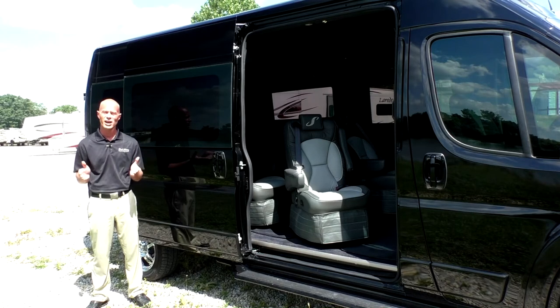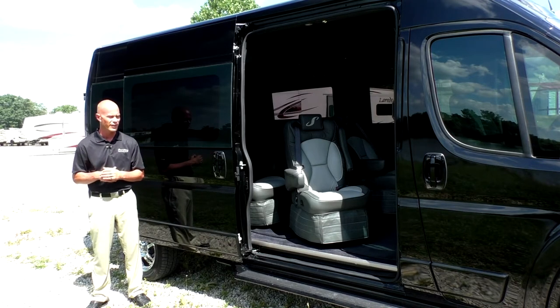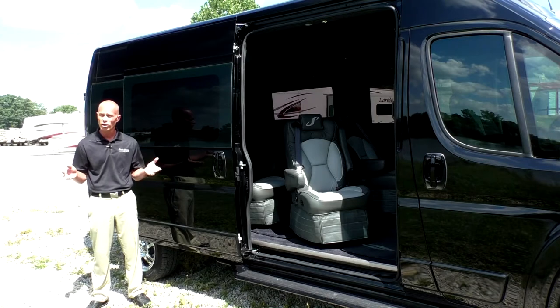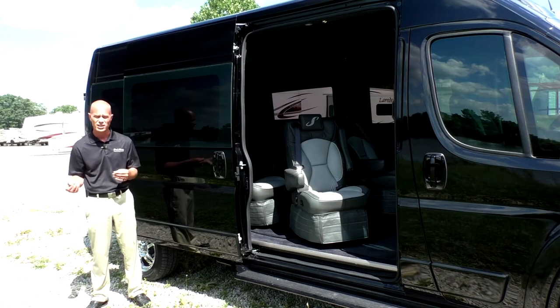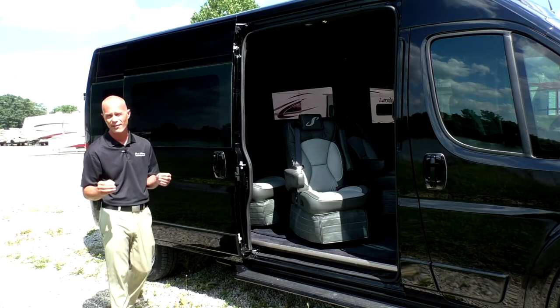Moving along to the passenger side of this conversion van, I want to demonstrate the door. Now it is a slider door, which makes for a much bigger, taller, wider entry and exit on this van. It also works out a lot better for a wide variety of applications.